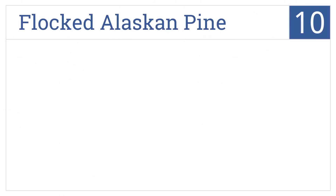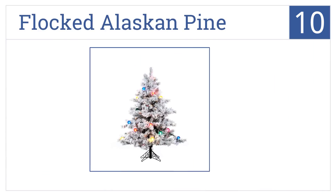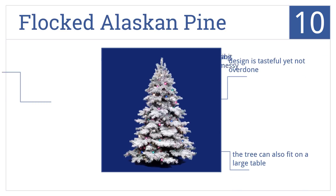Starting off our list at number 10, the Flocked Alaskan Pine is available at an excellent price. Its green tips are beautifully frosted with white color to simulate a true winter scene. The design is tasteful yet not overdone, and it's small enough to fit on a large table. However, the flocking is a bit messy.